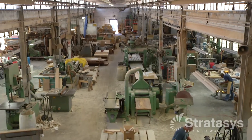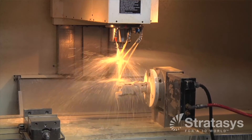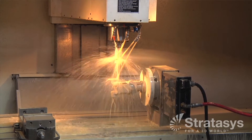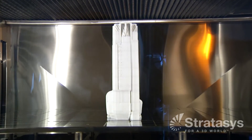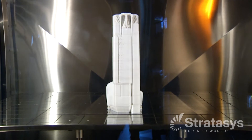Danko Arlington chose to enter into additive manufacturing because there's a scarcity of pattern makers today. Pattern makers are the tool and die makers — the trade that makes the tooling for the foundry. Today that's a very, very scarce talent. We were using CNC machining to make up the difference, but even today CNC machinists are scarce. So we are now embracing additive manufacturing with machines made by Stratasys to fill that gap.